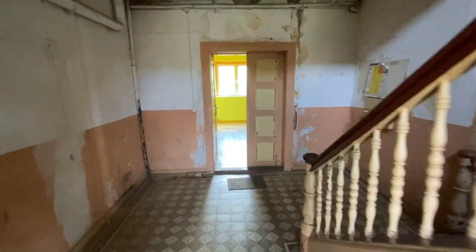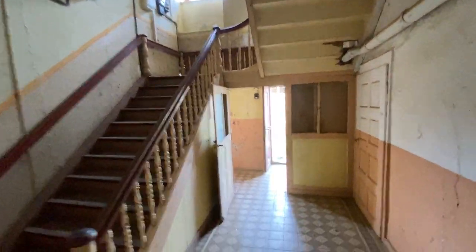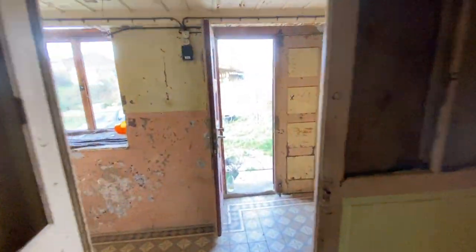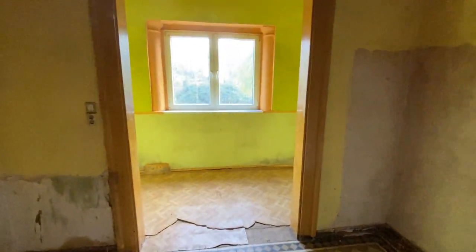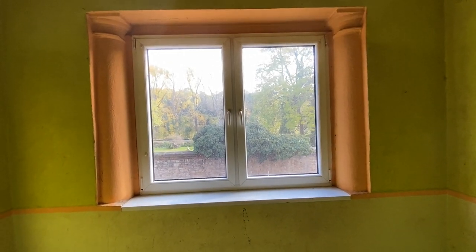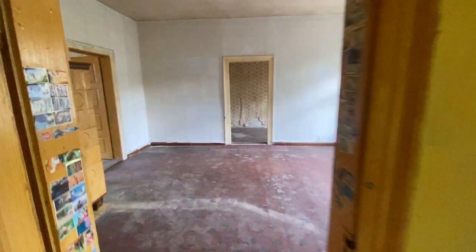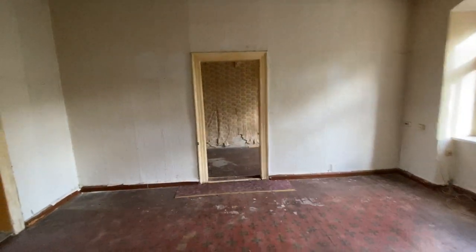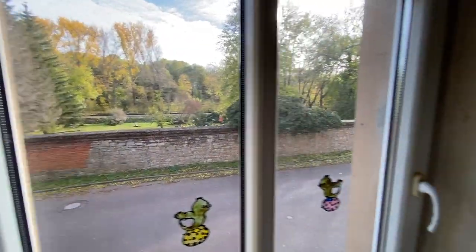We're starting our tour on the ground floor. This is the main staircase that goes upstairs — that's a common entrance. This goes down to the cellar. We walk into what would be the first apartment. This looks like it was a former multi-season patio that they've sealed up. We walk inside and have one very nice large room with a nice view of the old city wall.